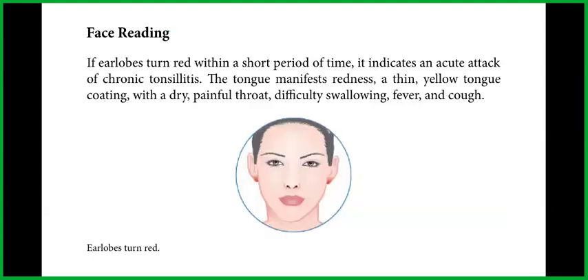Face reading. If earlobes turn red within a short period of time, it indicates an acute attack of chronic tonsillitis. The tongue manifests redness, a thin yellow tongue coating with a dry, painful throat, difficulty swallowing, fever, and cough.